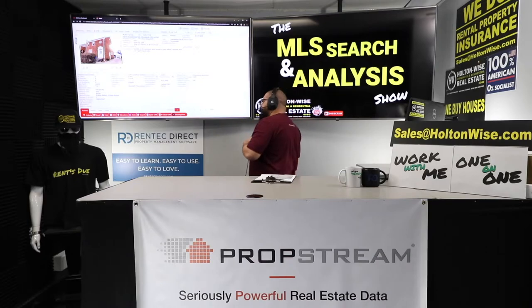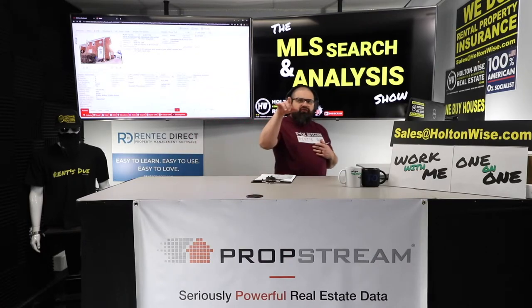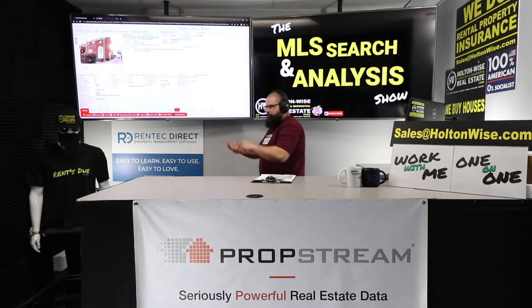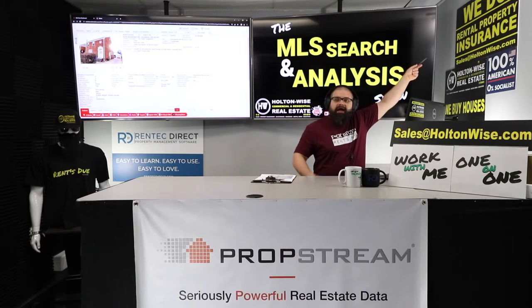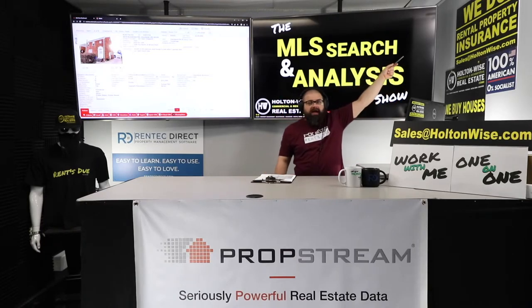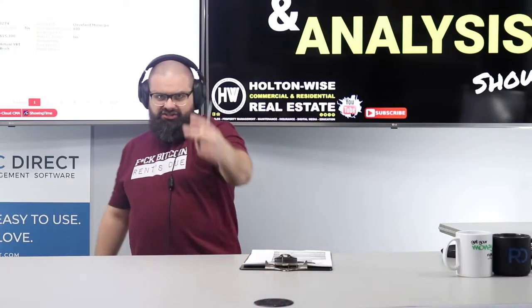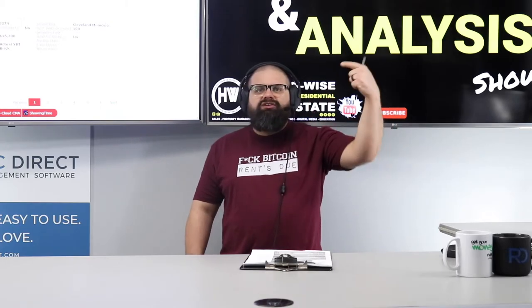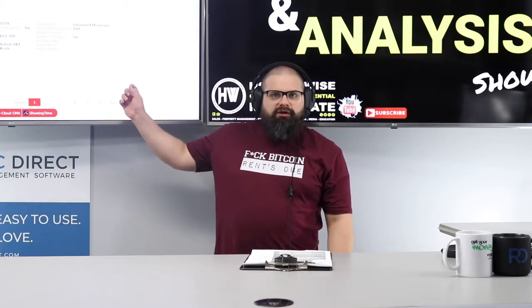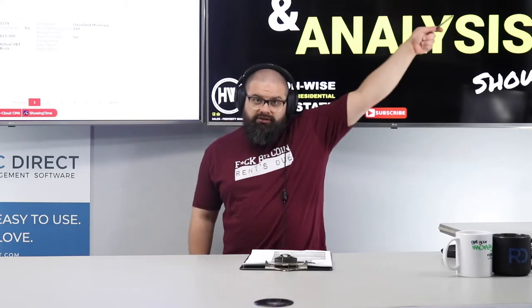That's with my team handling management. We do everything for you: property management, maintenance, construction, and insurance — we insure properties all over Ohio. If you're a landlord in Ohio, hit us up — I can almost guarantee we can lower your premium. There are two ways to make more money in real estate: increase your income or decrease your costs. I'm helping you do both — showing you how to acquire properties and lowering your insurance costs.